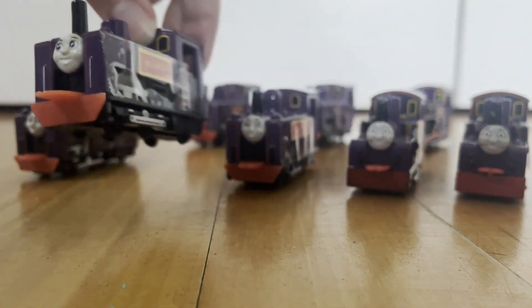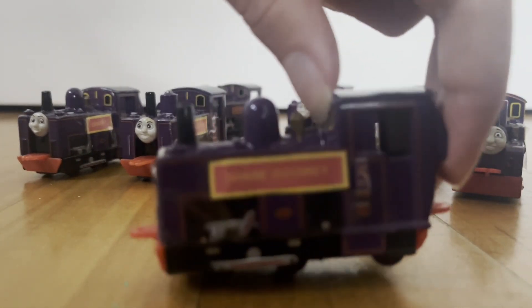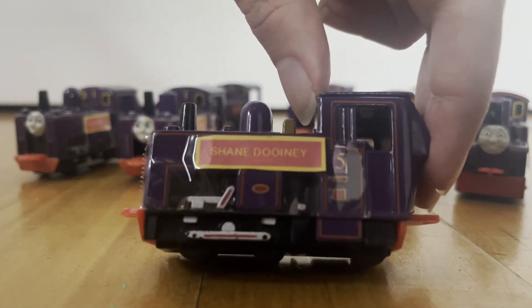These were pretty simple customs that I've made. And here's Shane Dooney's number 5, or Koldy's 4. Shane Dooney has the longest name.